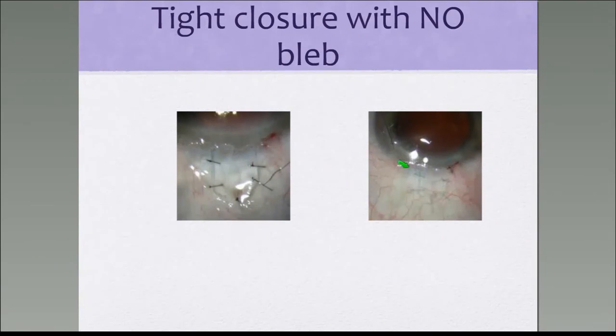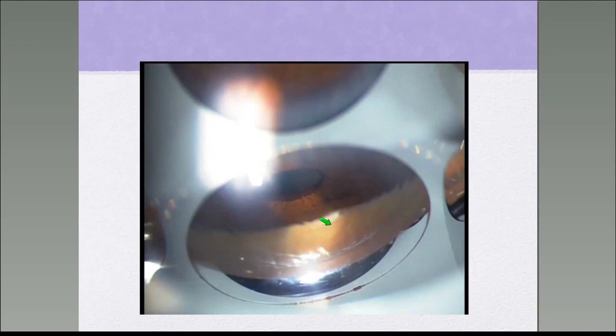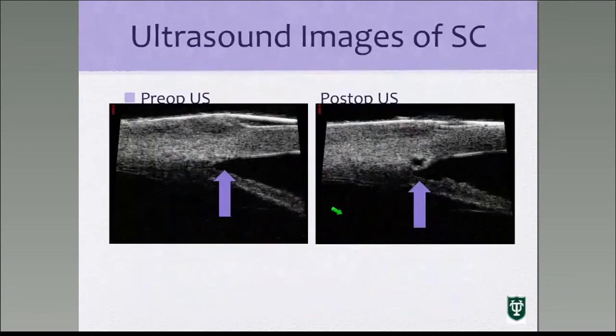The conjunctiva is tacked back to the limbus, which is why you will not see any bleb formation in these cases. When it works, this is a beautiful surgery — intraocular pressures in my hands are pretty close to those following trabeculectomy. Here is how the patient looks one day after the operation: no bleb, formed chamber, and much faster vision recovery. You can see the prolene stent appearing as a blue band in the canal. Here is the ultrasound image showing the canal pre-op and the canal completely dilated to approximately 350 microns with the stent in place post-op.